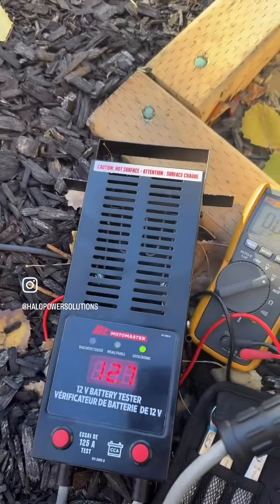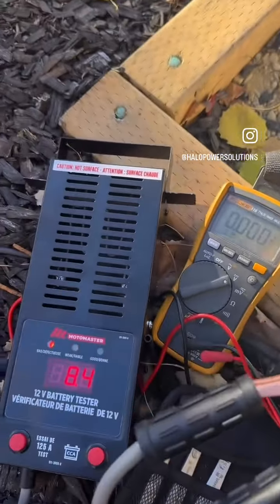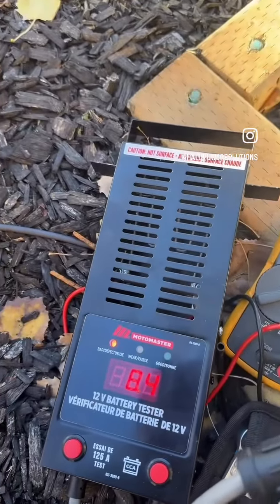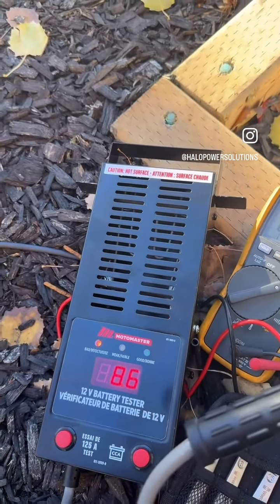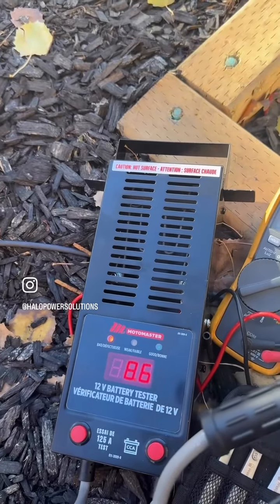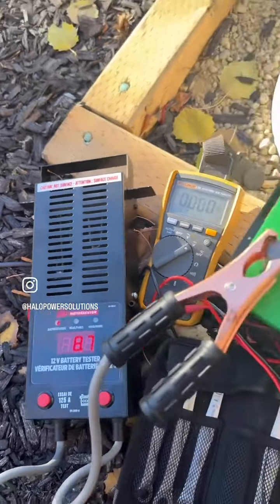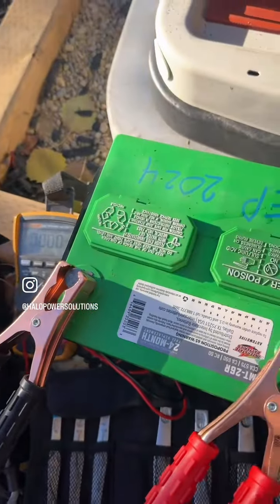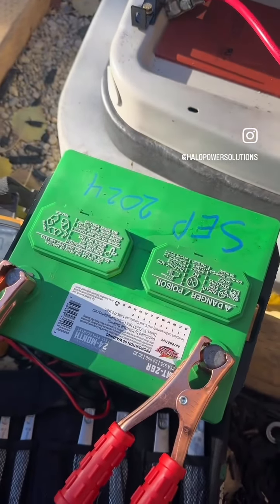It's reading 12.7 volts right now. Put a load test on it — you can see it fails right away, drops down to 8.4 volts, and it starts chirping that it's not going to pass. New battery needs to be put in. Even though this one was new, sometimes you get a defective one, but no problem — it'll be swapped out under warranty.